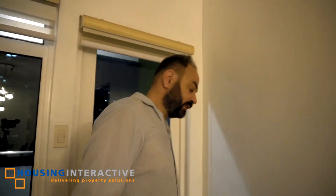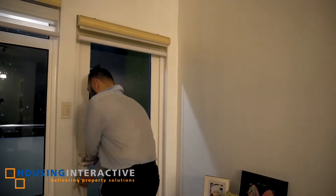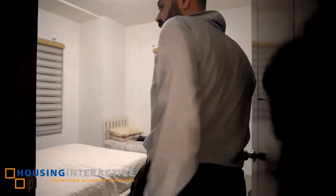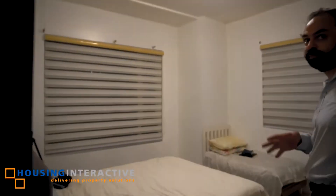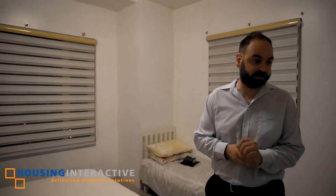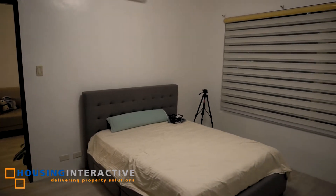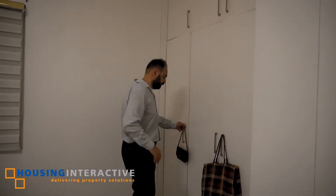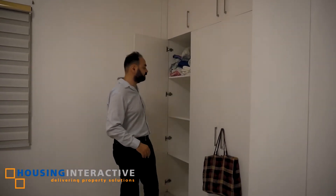Last but not least, we will have the master bedroom. We converted the master bedroom — it was actually a two bedroom unit. We converted it to a one bedroom just to have more space. There's also a lot of closet space as you can see here.